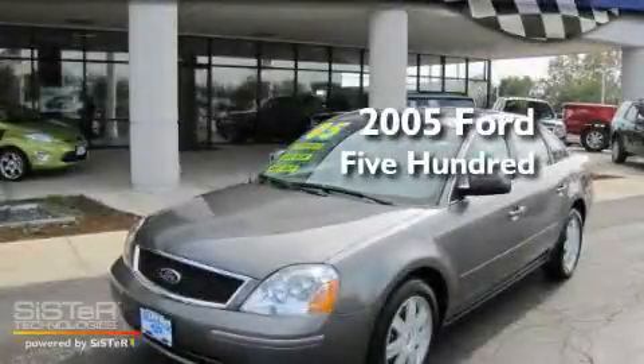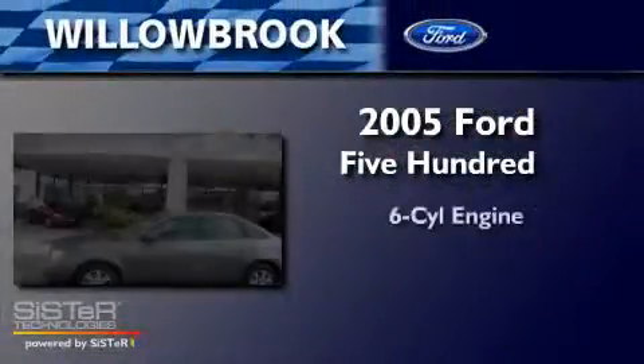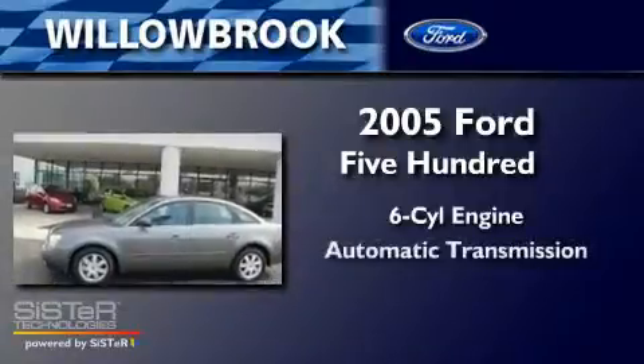This is a 2005 Ford 500. It has a six-cylinder engine and an automatic transmission.